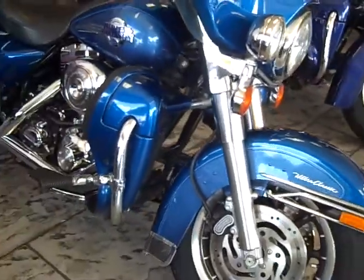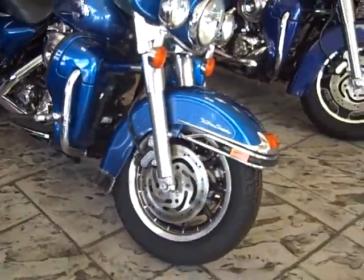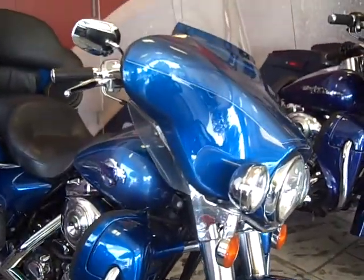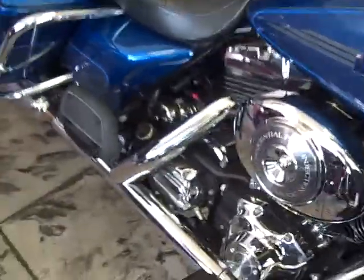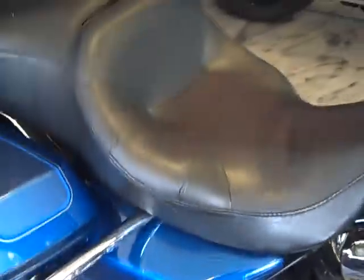Hi folks, Doug Fiore, Tampa Harley-Davidson, here today to show you a beautiful '06 Ultra. This motorcycle is in excellent condition as you can see. It's got a stage one kit, which is a heavy air breather.